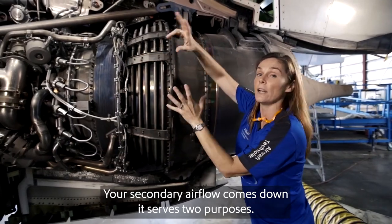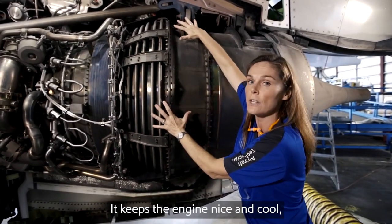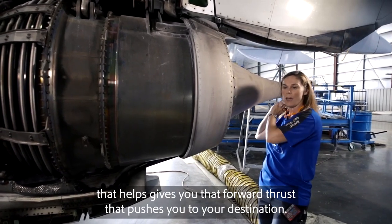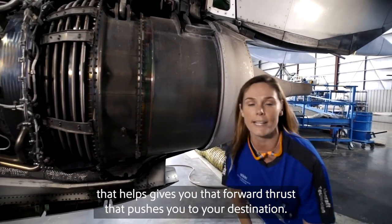Your secondary airflow comes down, and it serves two purposes. It keeps the engine nice and cool, but it creates that hot-cold air mixture out of the back that helps give you that forward thrust that pushes you to your destination.